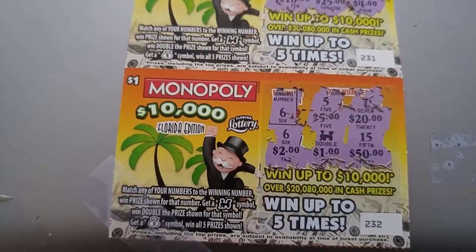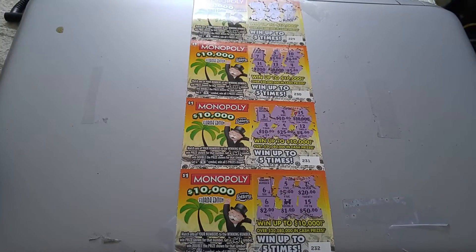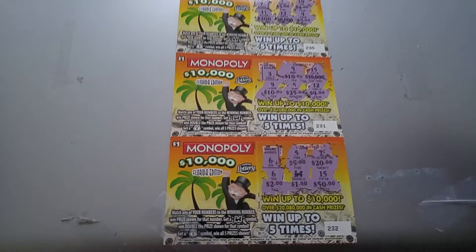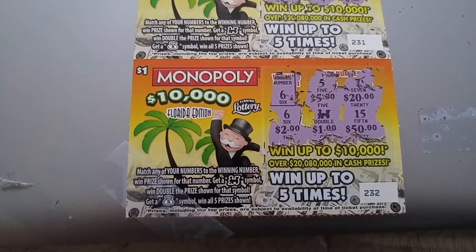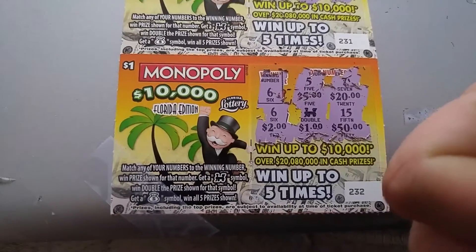I got four bucks on that one, which paid for all of those tickets, so it's kind of like getting three free drawings and your money back. Anyway, like and subscribe. These are very new — Monopoly $10,000 Florida Edition — so grab them up now and keep on scratching, people!